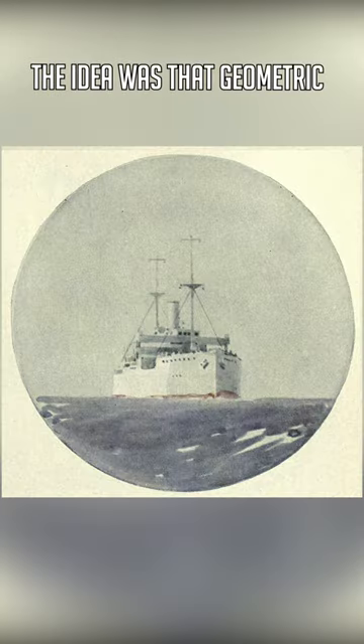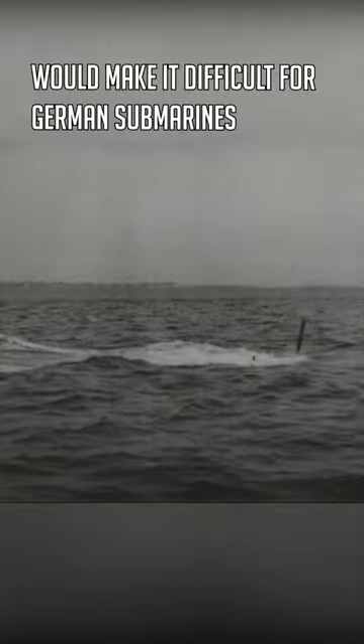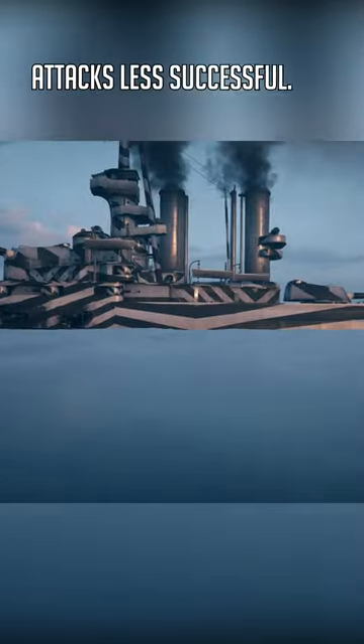The idea was that geometric patterns and colors would make it difficult for German submarines to gauge a ship's speed and direction, thus making attacks less successful.